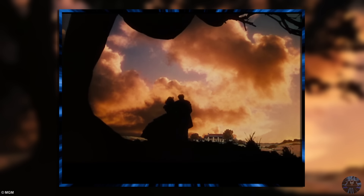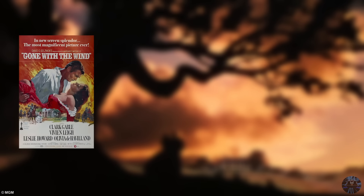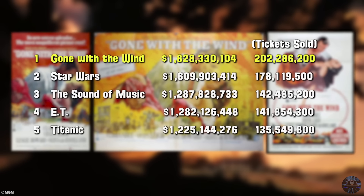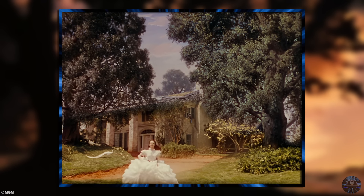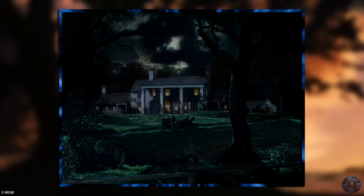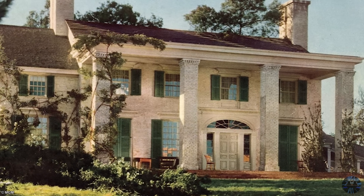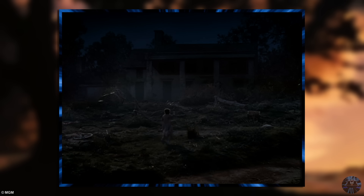Gone with the Wind is often praised as one of the greatest films ever made. It broke Academy Awards records, was released over eight times in theaters, and when adjusting for inflation, is the highest grossing film of all time. The movie also features one of the most iconic houses in film history: Tara. Now, just to quickly address the elephant in the room — the house was depicted as a cotton plantation, and the film was and is heavily criticized for its glorification of slavery. However, that doesn't take away from the house's place in cinematic history as an iconic movie set, as it is mentioned over 50 times in the film.